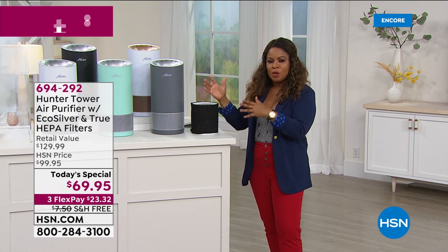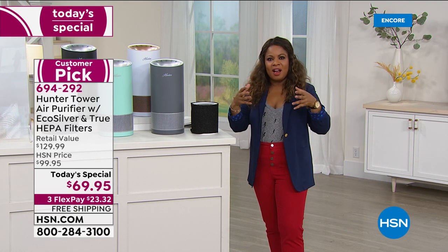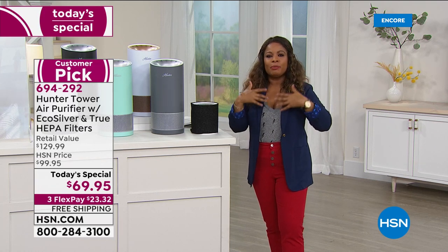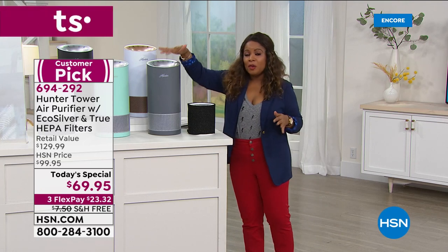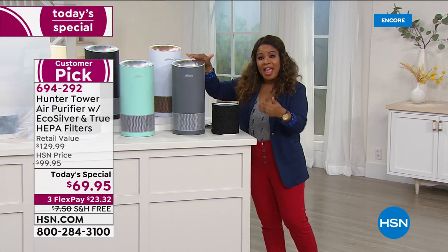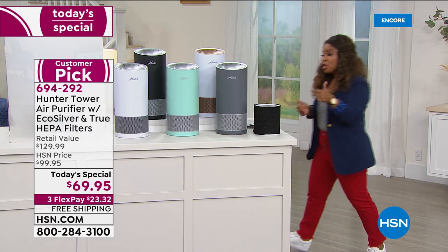An air purifier is designed to work quieter than ever before, but it will pull all of the ickies out of the air into this true HEPA filter so that your family is breathing easier with peace of mind. Anywhere else this sells for about $129. Look at our price at $69.95, and you get $40 off when you open up a new HSN card. We've got free shipping and handling.